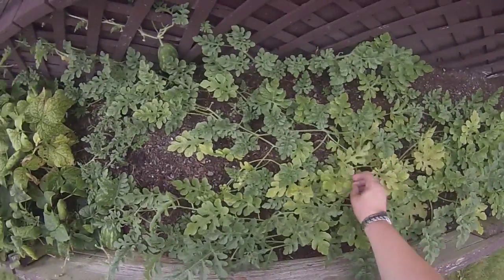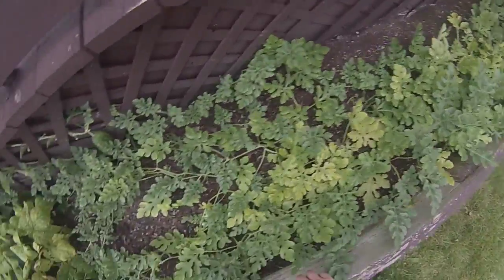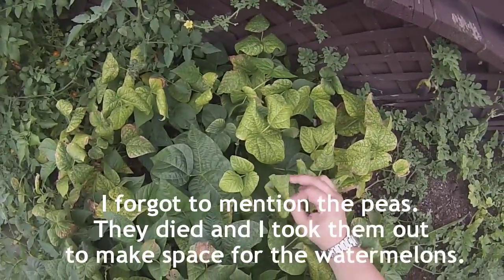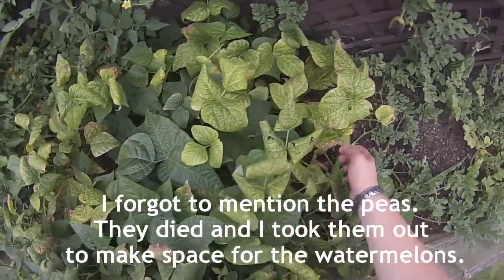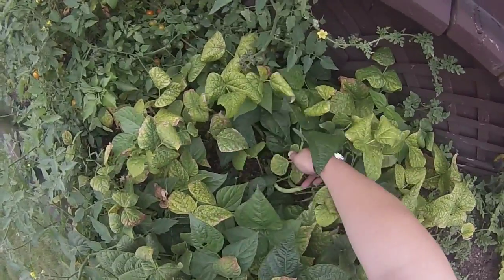I don't know why I figured it would just have one watermelon per plant, but that's what I thought. Beans aren't doing so hot. These ones that have had this odd color to them are dead, basically. They're not producing any new fruit, and the fruit they might have has died. These ones are still okay and they're still producing fruit.